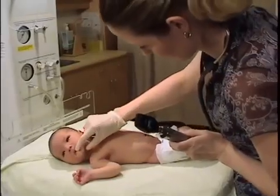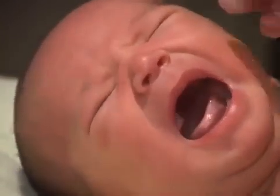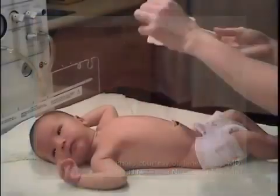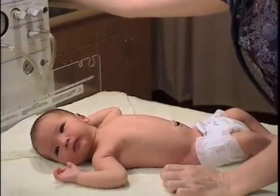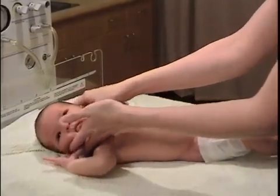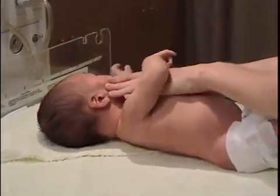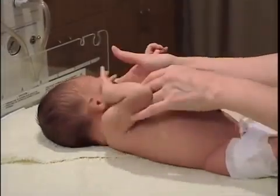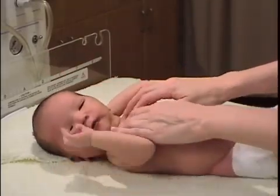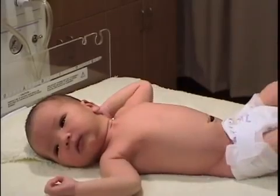The mouth should be fully inspected with a good light and spatula, and the palate inspected right back to the uvula to exclude minor degrees of cleft palate. Sternomastoid muscles should be palpated and the range of rotation of the head to each side checked to rule out congenital torticollis. Palpate the clavicles for fractures. Webbing or redundant skin in a female infant suggests intrauterine lymphedema and Turner syndrome.